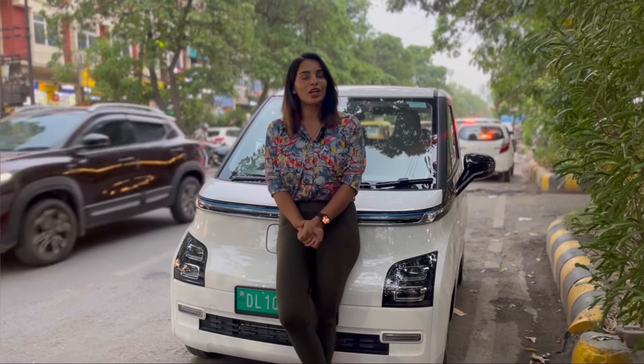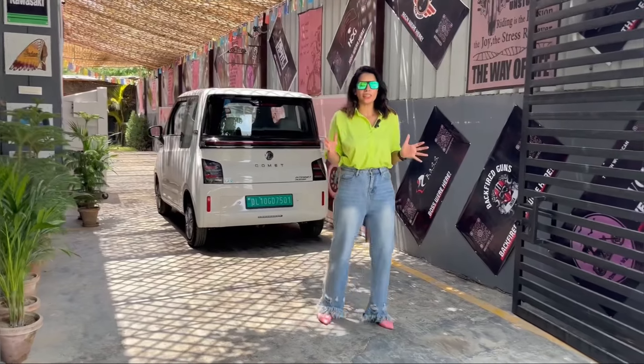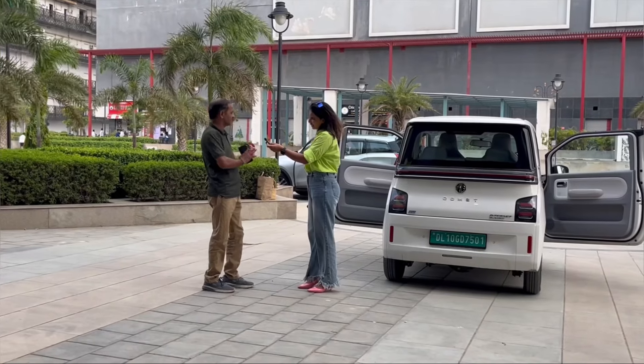We have been exploring a lot of locations with MG Comet Electric and people have been giving a lot of reactions to this car. So, stay tuned with me for tomorrow. Good morning everyone — it's a second day, another day with our MG Comet. I just parked my vehicle and came over here. Just see this car.